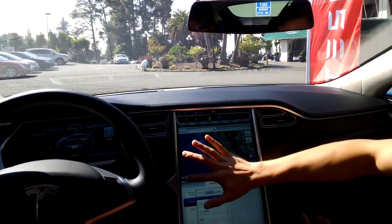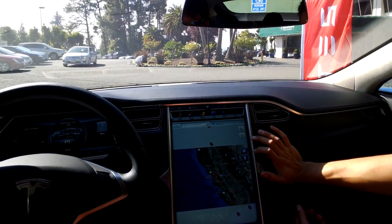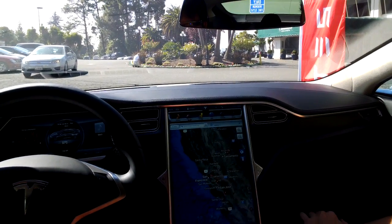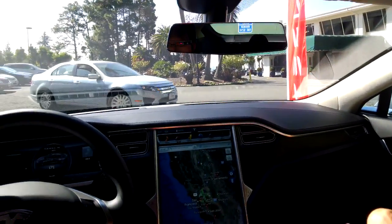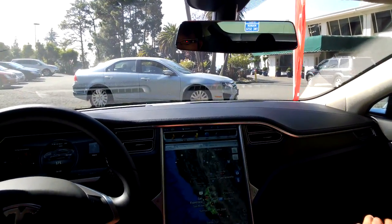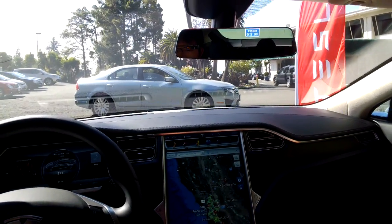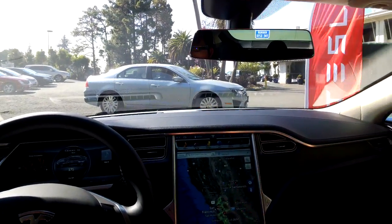The navigation system is full Google Maps. Right now you can see that we've mapped all of our superchargers for you. They're fast charging stations — you get about a half a charge in about 20 to 30 minutes, sometimes even faster. When we add new superchargers, they're automatically going to show up on this map.